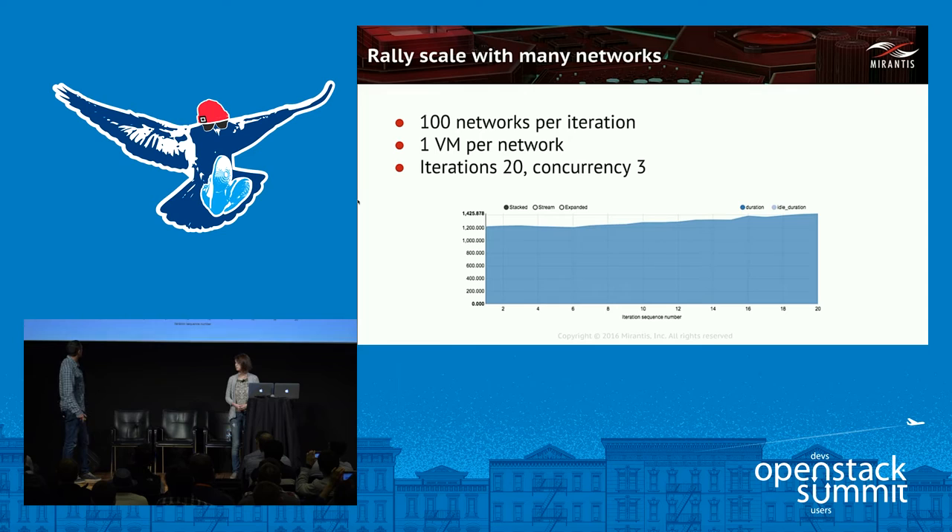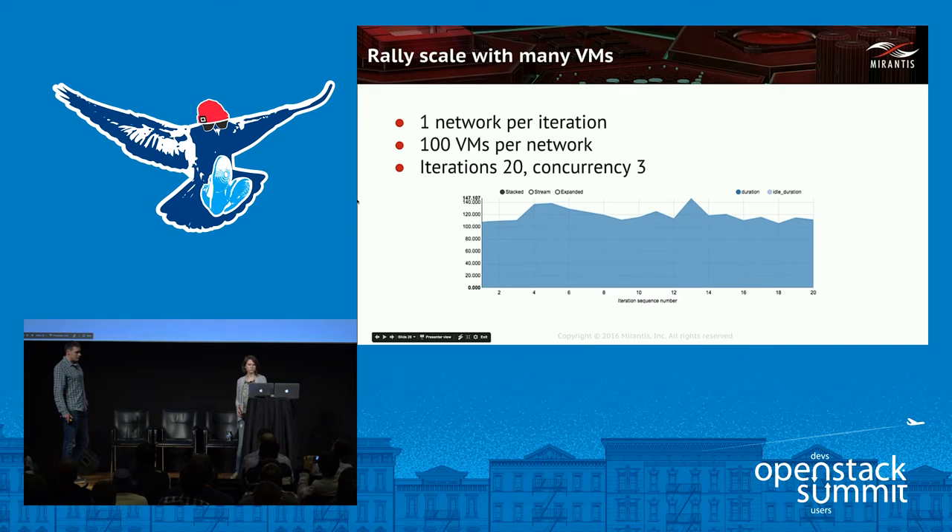For security groups, there is something to investigate in list security groups — the growth is not quite linear, so there is something to look into. For create security groups, it's pretty stable response time not dependent on the number of resources. In the rally scale test with many networks, 100 networks were created with one VM per network per iteration, 20 iterations with concurrency 3 — resulting in really slow response time increase. Even better for the many-VMs test with one network per iteration containing 100 VMs — pretty stable response time throughout.